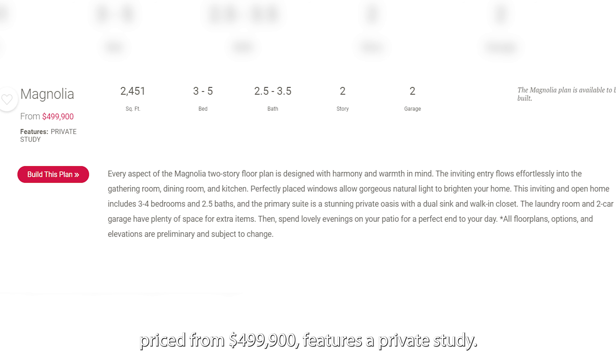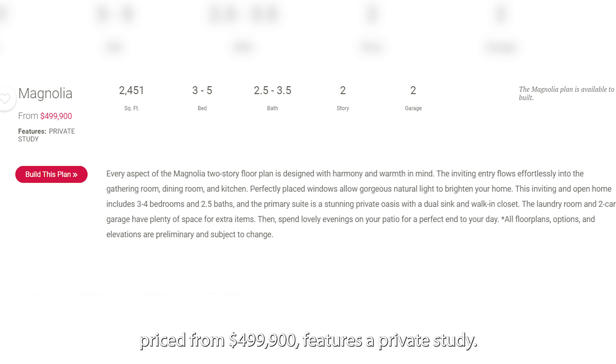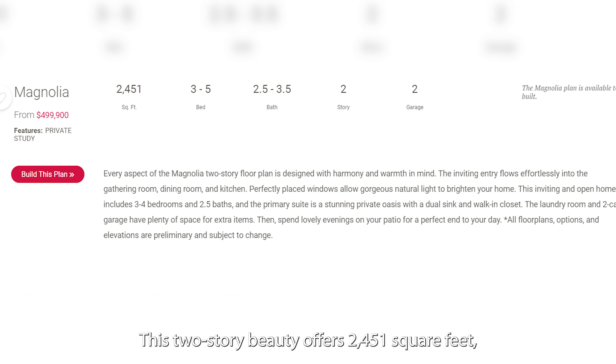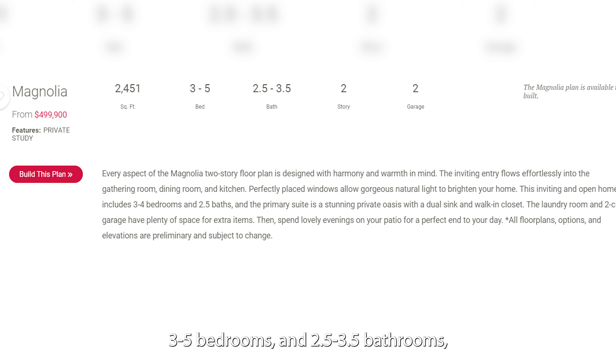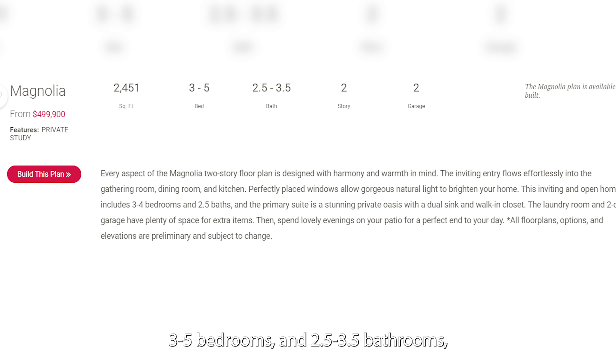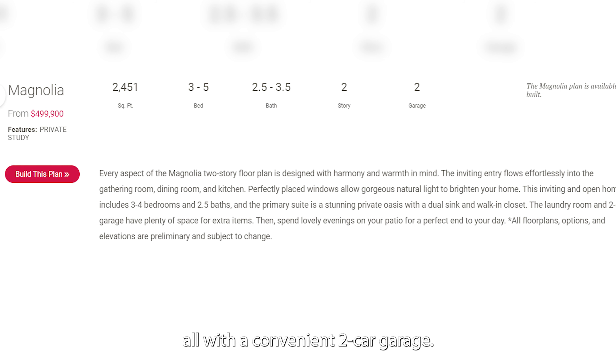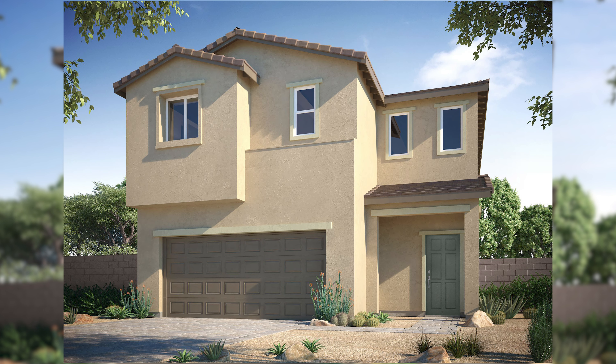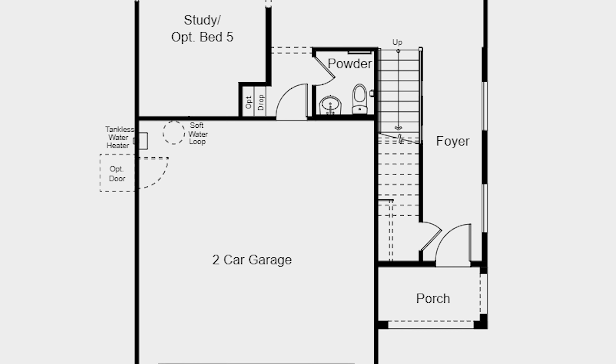Moving on, the Magnolia Floor Plan, priced from $499,900, features a private study. This 2-story beauty offers 2,451 square feet, 3-5 bedrooms, and 2.5-3.5 bathrooms, all with a convenient 2-car garage. These are the elevations and standard floor plans for Magnolia.